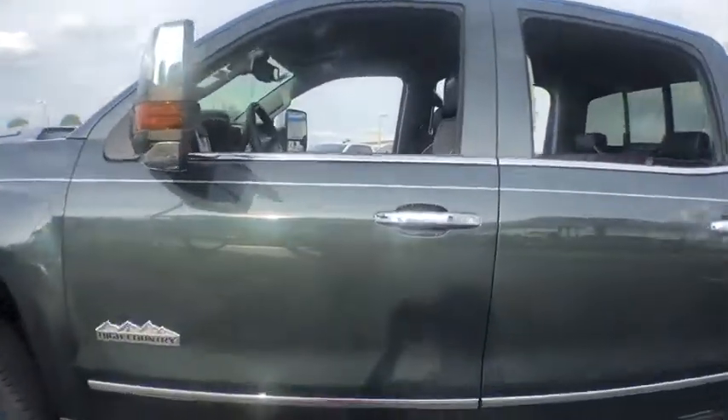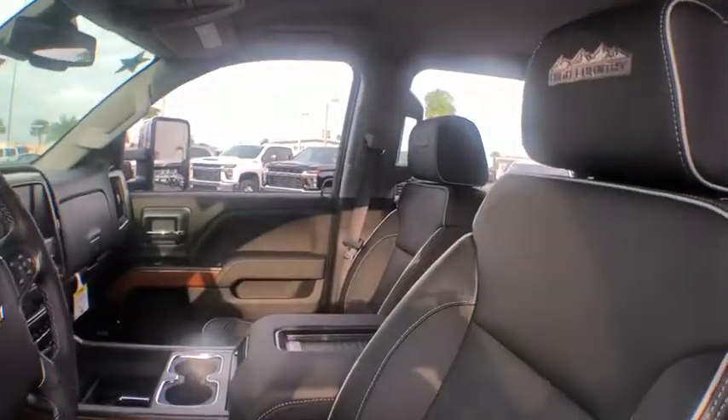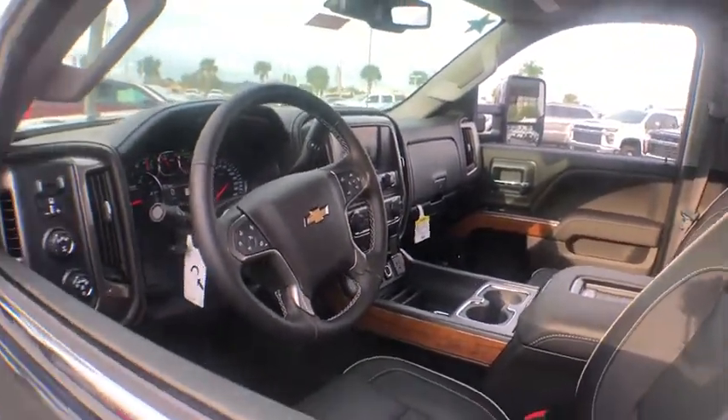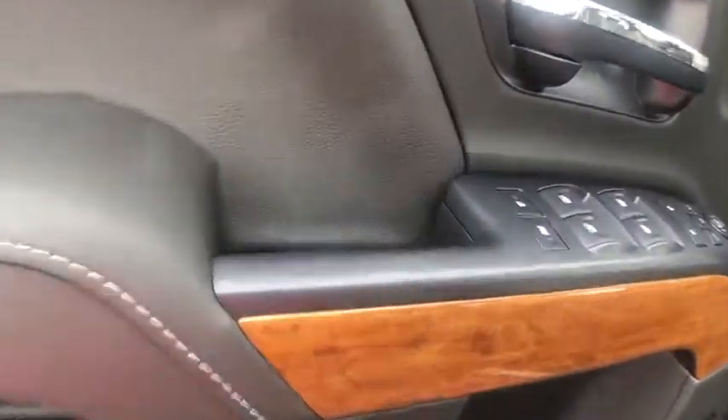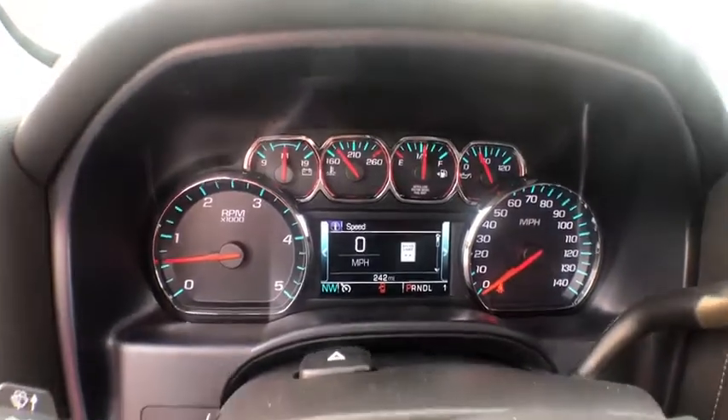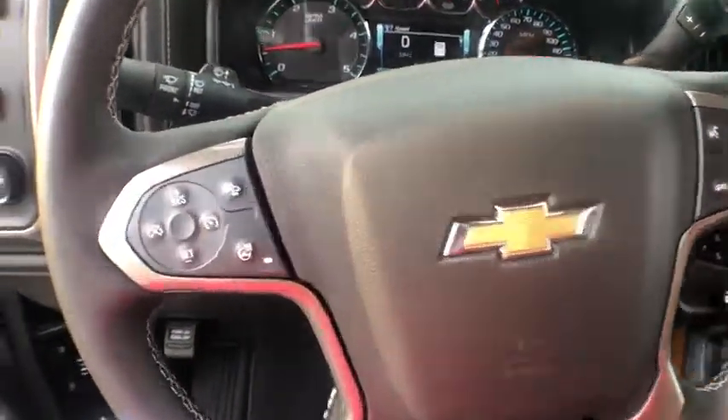Here are some of this vehicle's great options: traction control, remote engine start, steering wheel audio controls, navigation system, power passenger seat, dual airbags, leather wrapped steering wheel, power steering, chrome mirror caps, floor mats, four wheel disc brakes, universal garage door opener.